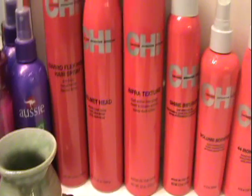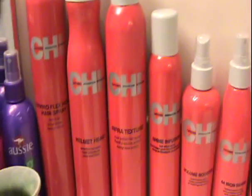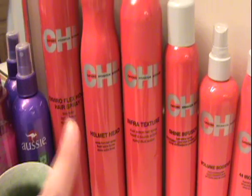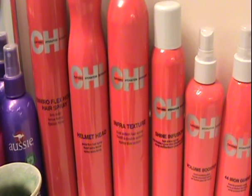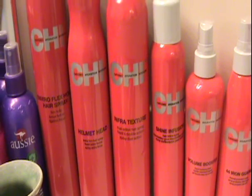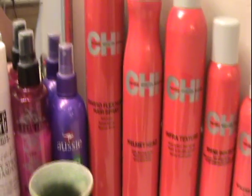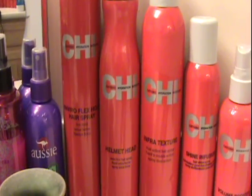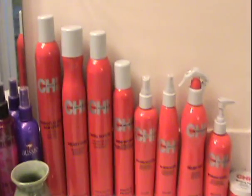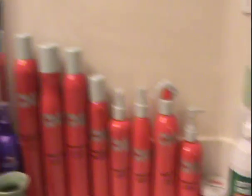Next I have the Chi Helmet Head aerosol — this one smells like oranges, kind of weird, kind of stinks, but it's almost gone. And then my favorite hairspray overall is the Enviroflex Hold hairspray. So I have all of those products — I know it's insane.